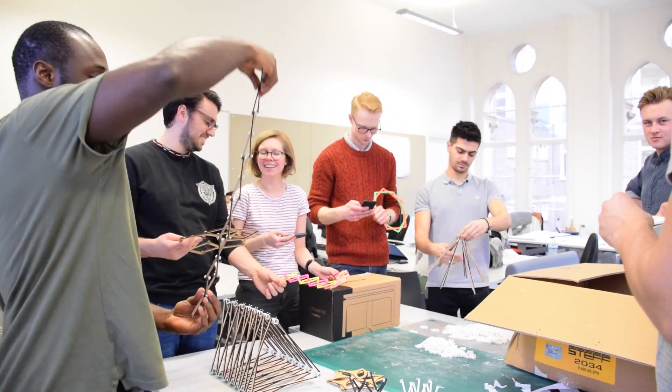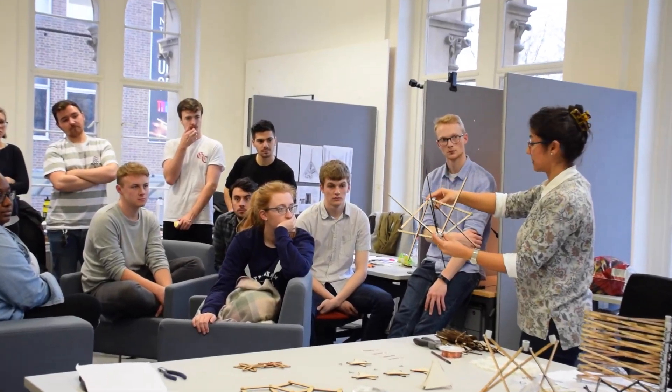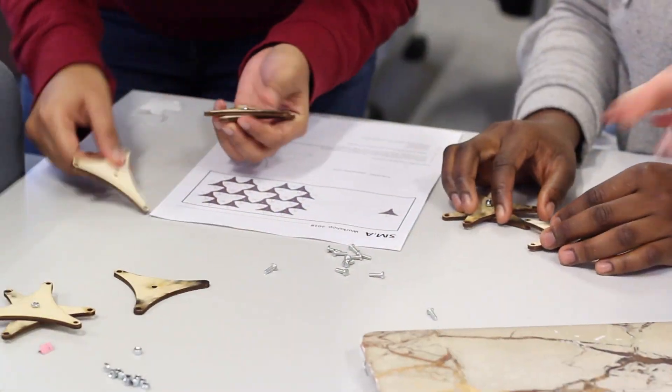We are the SMIA research group from Polytechnic University of Catalonia. Our research is about structural morphology applied in architectural and light water structures.